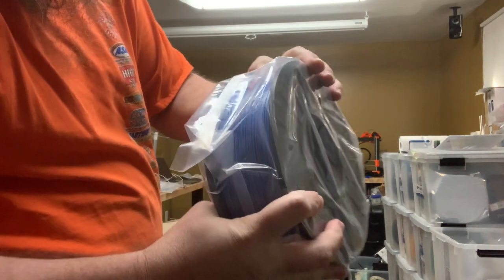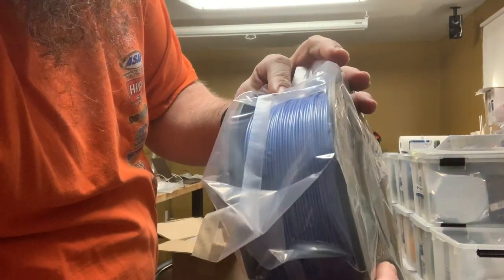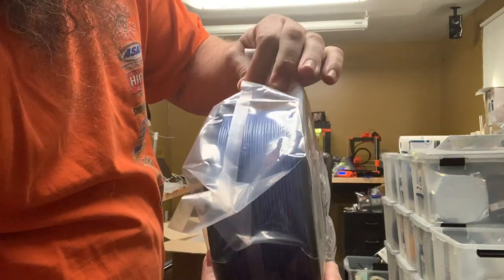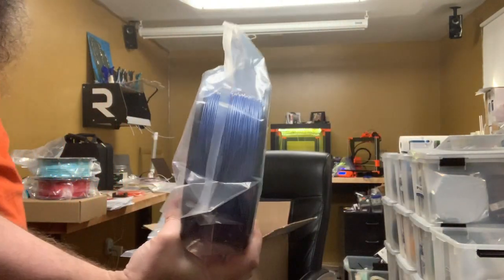Pearl Blue PLA — so that's cool, really nice blue there. I know it's not fair that you guys have to look through these packages, but I will open this up soon enough. That's a nice looking blue, very nice.